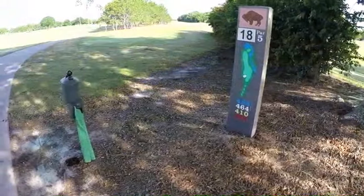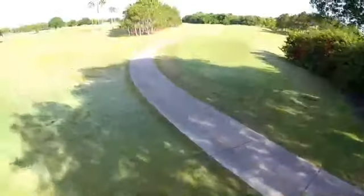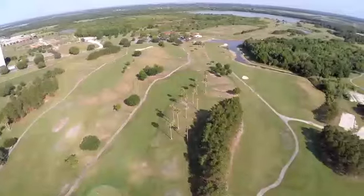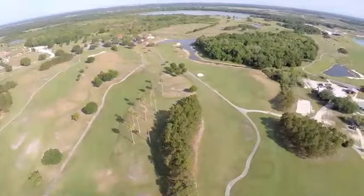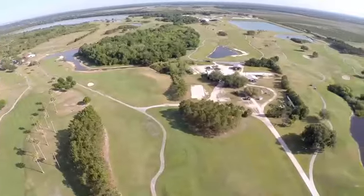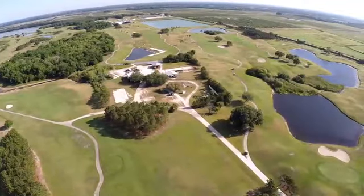It is a public golf course open seven days a week in Palmetto. We have five sets of tees out here, so it accommodates all levels of play. One of the unique things too is it's one of the few golf courses that has no houses on the golf course — so it's just you, the golf course, and we have a lot of wildlife that you get to see throughout your round.